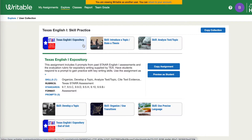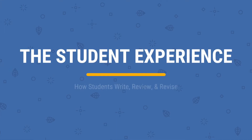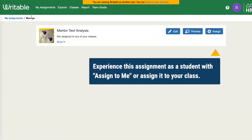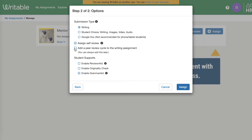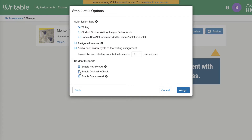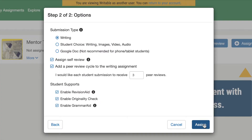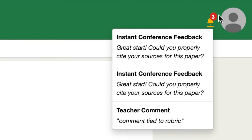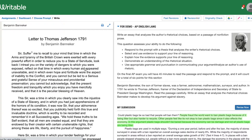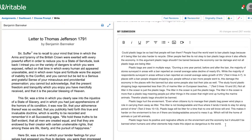It also has skills built in, and it's very easy for students to use. You can create models that can be assigned to students. I can have revision aid, I can have an originality checker, I can have grammar aid. So depending on what supports my students will need, I can provide those supports in one place, and students are able to go in and do multiple revisions.